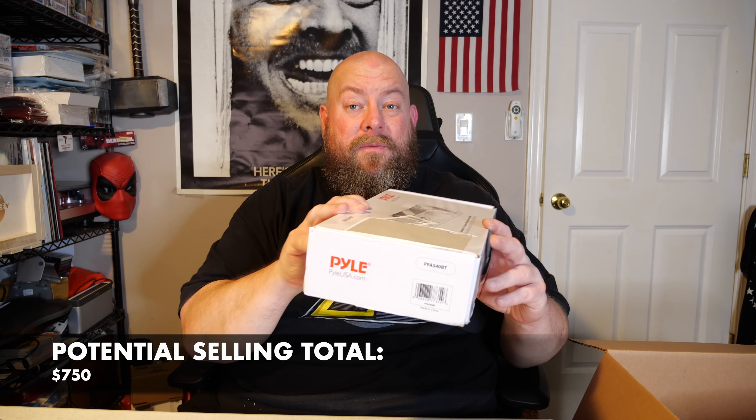We've got a Pyle compact Bluetooth amplifier — something pretty cool right there, might have some decent value. On eBay in used or open box condition, this item sells for between $40 and $75, with most listings around $60–$70. I'm looking at about $70 with best offer for that.